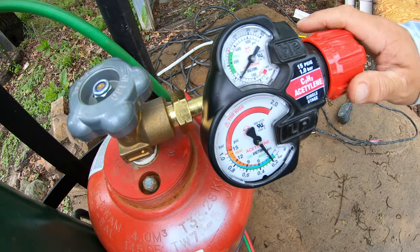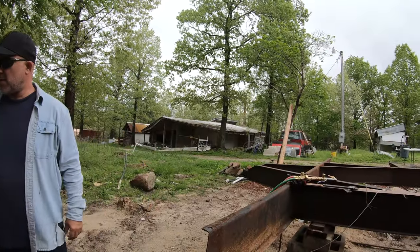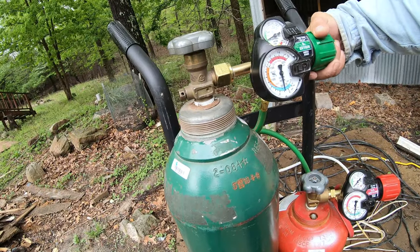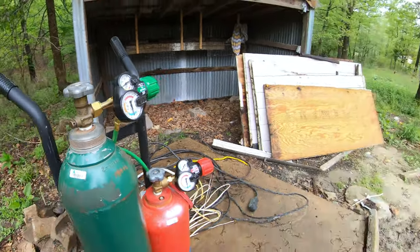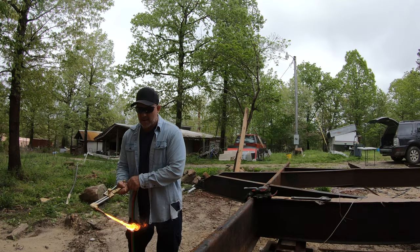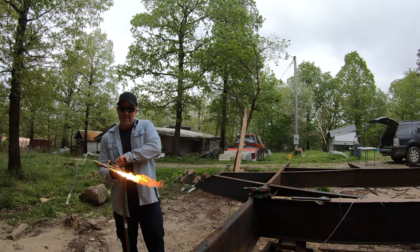Turn the bottle on. Now the oxygen is at 40 — turn that bottle on. Right about there? Yeah, alright! We're getting somewhere. Get that flame up there just a little bit. Turn that oxygen on.